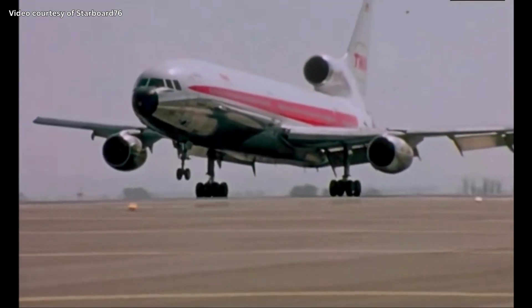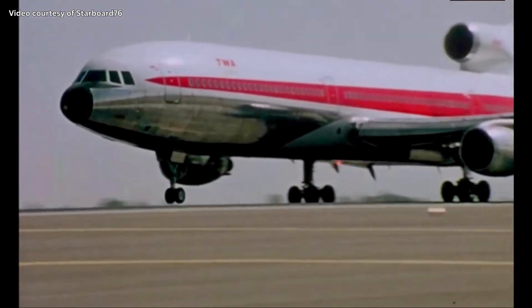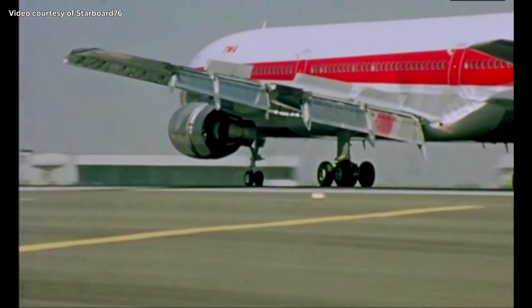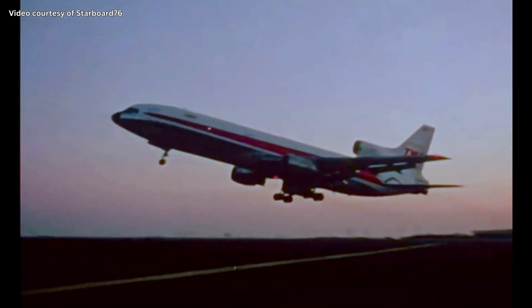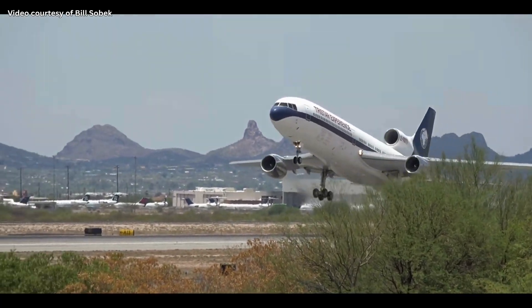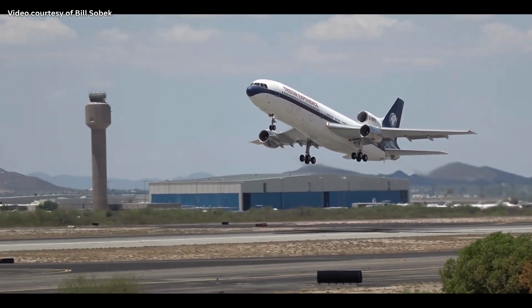Compared to the DC-10, it seemed the L-1011 would win, no contest whatsoever. So why did the engineering marvel that could land itself in 1970 become a failure? There are actually a few factors that contributed to the unsuccessful run of the L-1011. First of all, the TriStar had catastrophic engine delays with its sole supplier, Rolls-Royce.